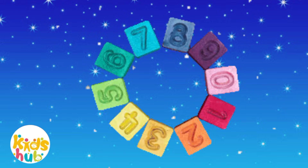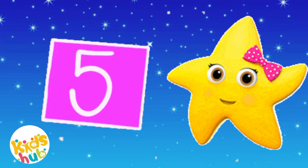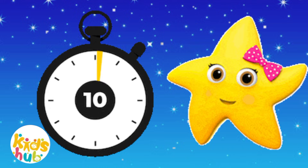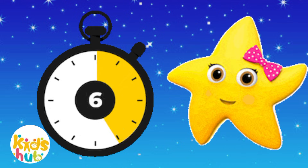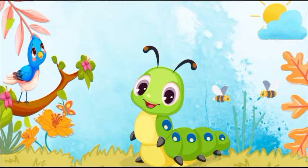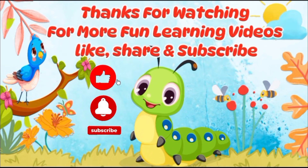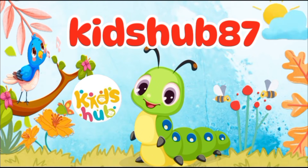Now we can count to 10. Let's start counting again. 1, 2, 3, 4, 5, 6, 7, 8, 9, and 10. For more fun learning videos, like, share, and subscribe. Kids Hub 87.